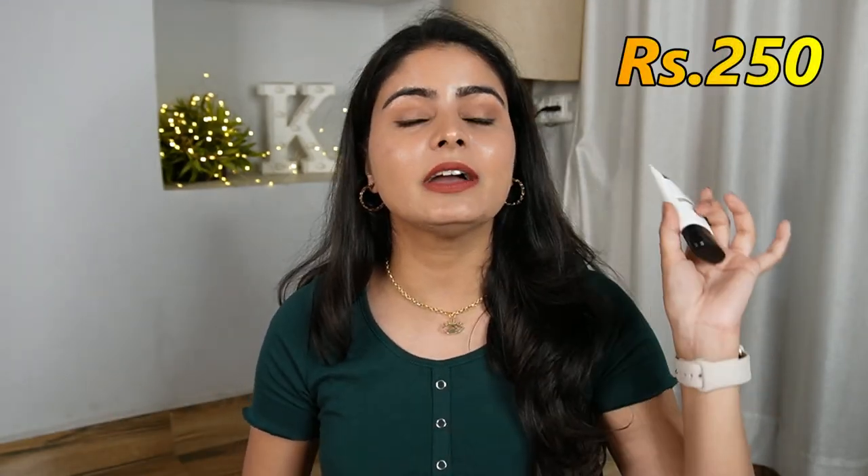I have a lot of acne scarring — ice-pick scars and box scars. If I don't use a silicone primer, the foundation looks porous and highlights every pore. But this gives a lot of smoothness. Again, it is just Rs. 250. I have used ColourBar and LA Girl primers which are Rs. 700-750, but trust me, this Rs. 250 primer works just as well.